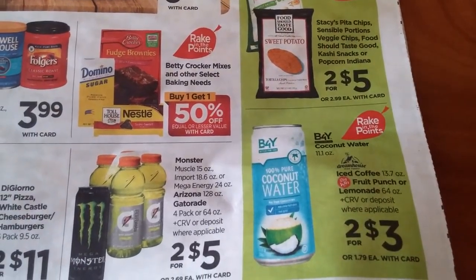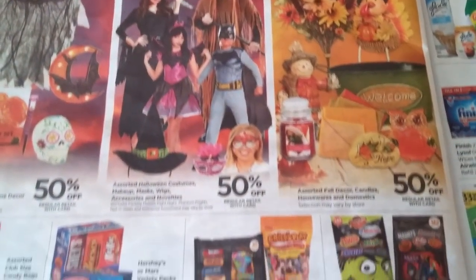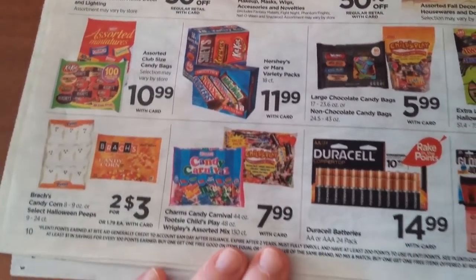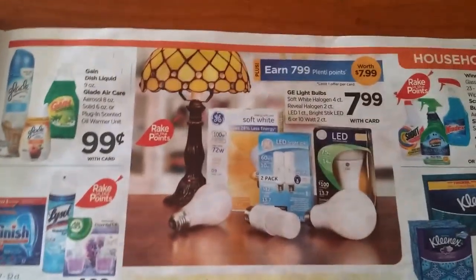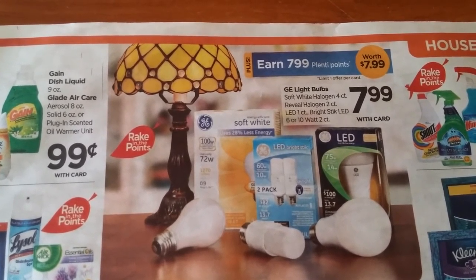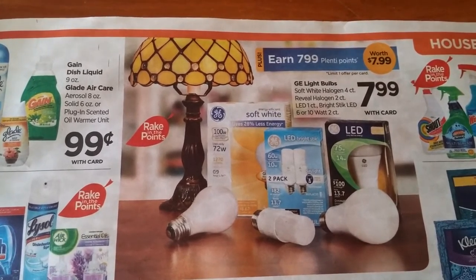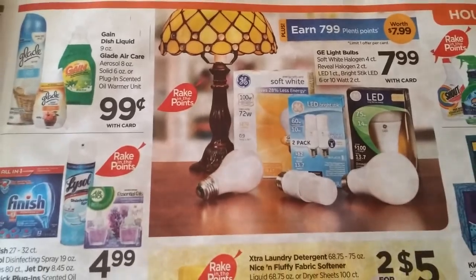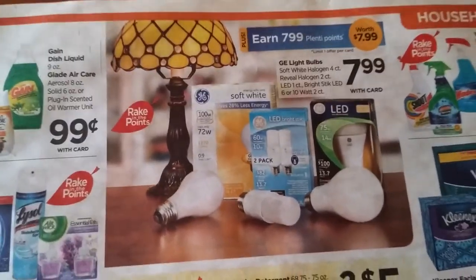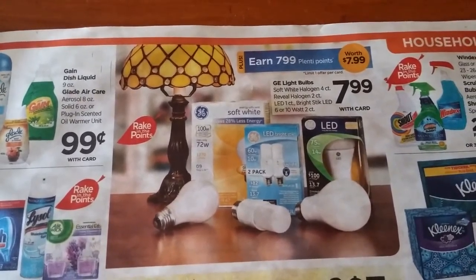We've got those Bay 4 Y coconut waters — they're going to be two for $3 and part of Rake in the Points. There's also some Halloween and Harvest stuff going on. The big one I did want to mention is the light bulbs — you're allowed to do this one per card. You earn 799 Plenti Points for buying one of these light bulbs, so it's basically a freebie, but it's also part of Rake in the Points, which means this will become a money maker. Star that one, because that's basically free money.